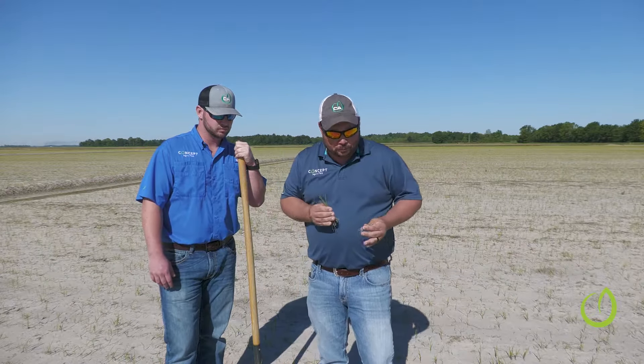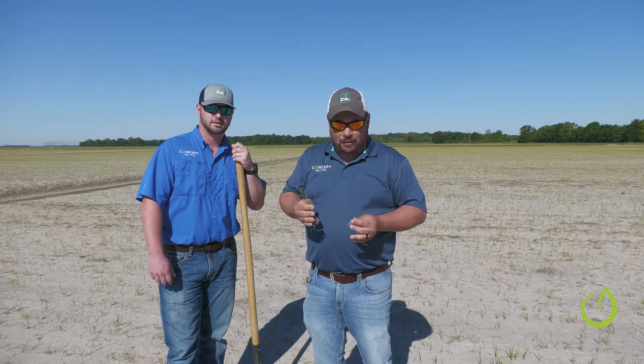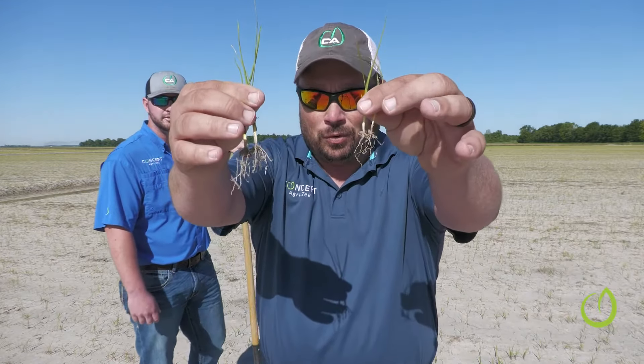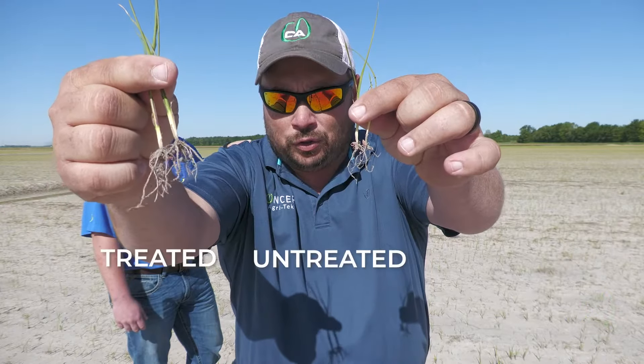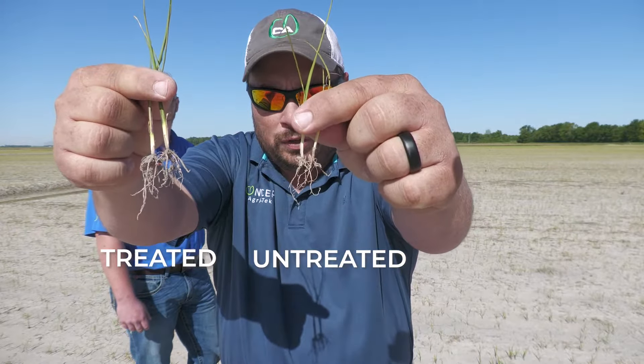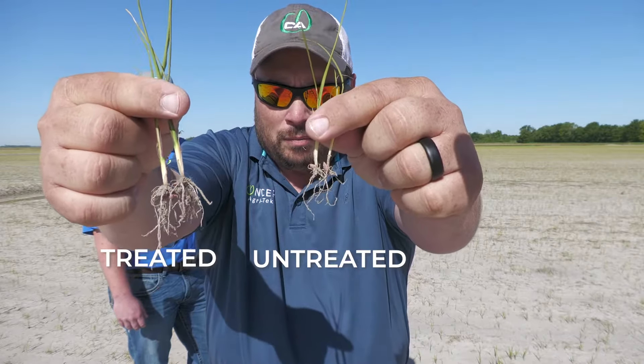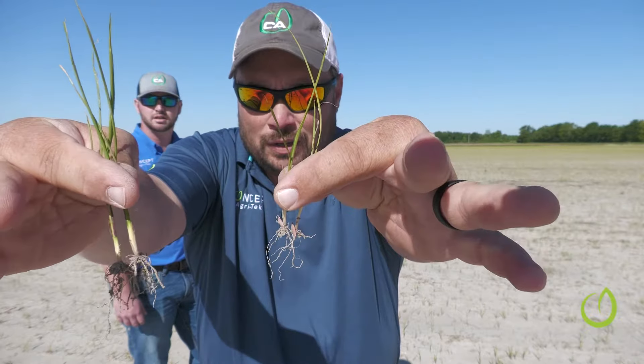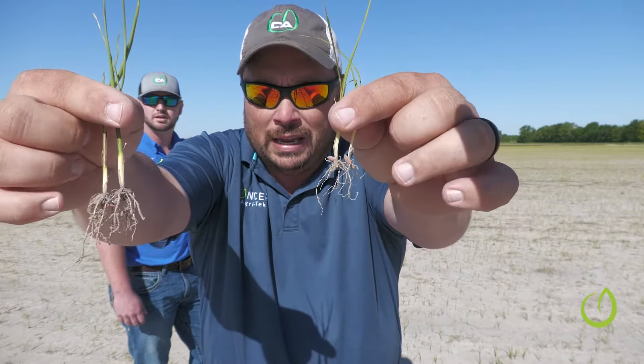We came out in this rice field and went to spots both in the treated and the check where we had a very even stand. We just wanted to make sure we dug these plants where the stand was very good so we had equal comparisons. What we have here — this one is treated, this one is untreated — much larger plants, much larger root system. This is a very neat thing we're seeing here.